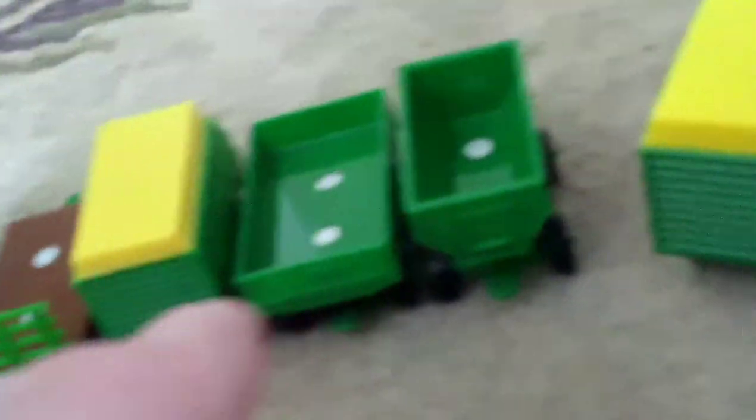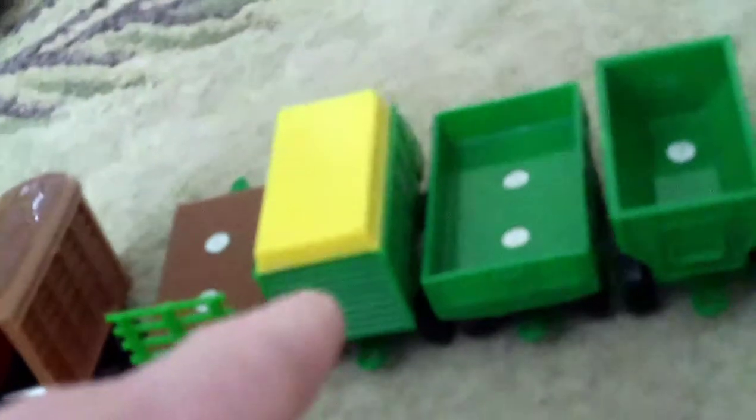This is a Klass Jaguar Forage Harvester. We have a John Deere Forage Harvester, a John Deere Forage Cart, a Gravity Wagon, Grain Wagon, another Forage Wagon, Flatbed Trailer which is used to bring farmers' bales if they don't have their own trailer, and a Horse Transport Trailer.